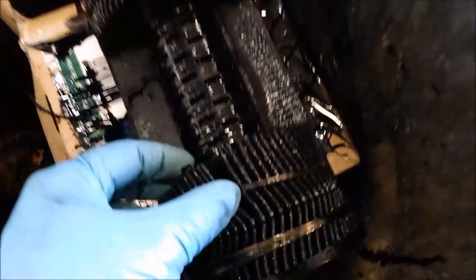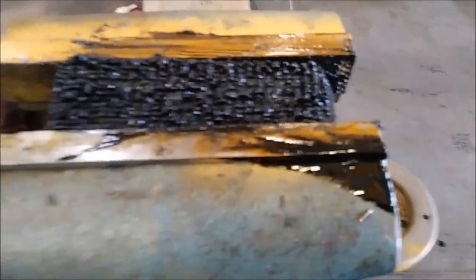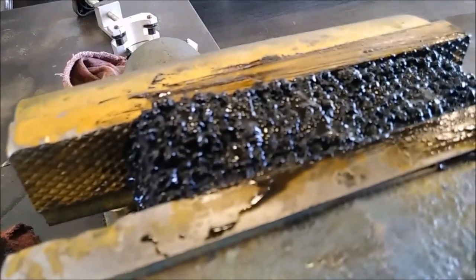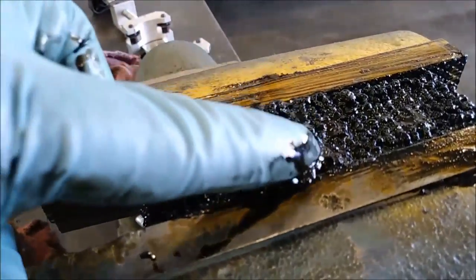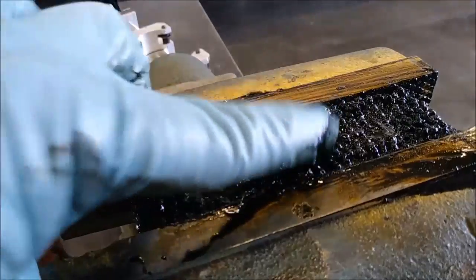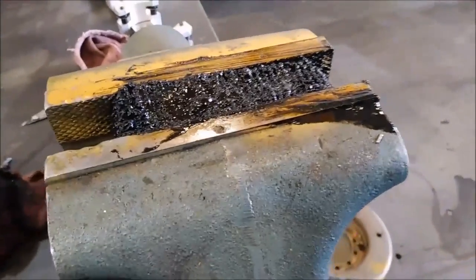This nasty oil filter is out of a 12-liter engine. The customer's complaint was that oil pressure was dropping when it got hot. Look at what's in the oil filter — this is what the oil looks like, it's basically tar. He had a cracked head, and it was putting coolant into the oil and causing his oil to basically turn to sludge.